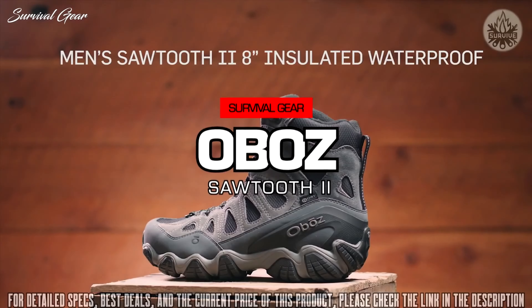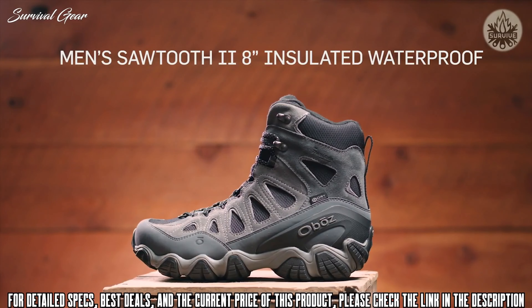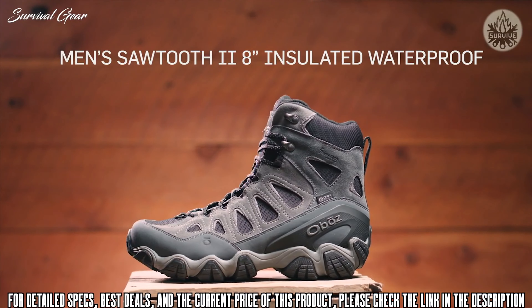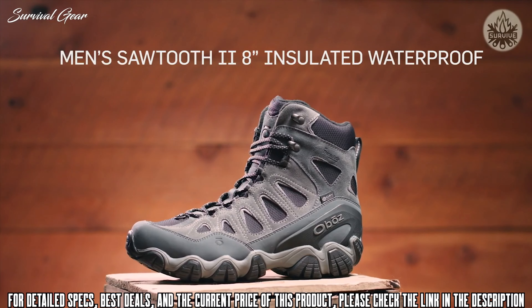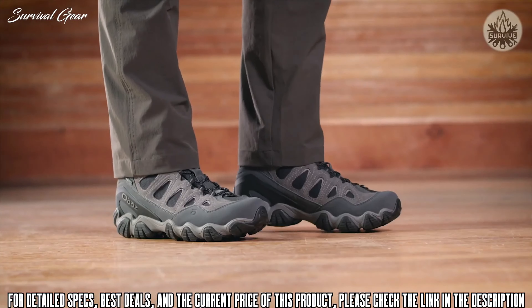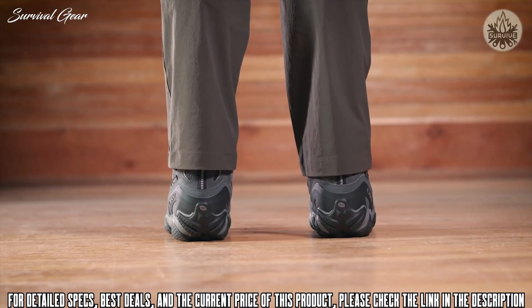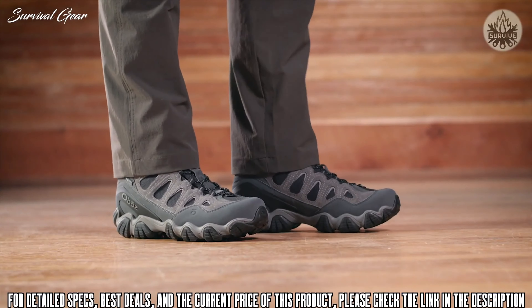The Men's Sawtooth 2 8-inch Insulated Waterproof Boot keeps feet comfortable when temperatures drop, with the warmth and protection of 3M Thinsulate insulation, while offering the same versatility as the rest of the Sawtooth collection. This slightly larger-volume fitting boot is narrow in the heel to eliminate slippage, reducing the chance for blisters. A wider forefoot and toe box provides ample room for your toes.